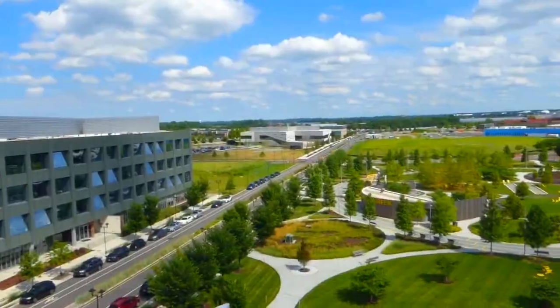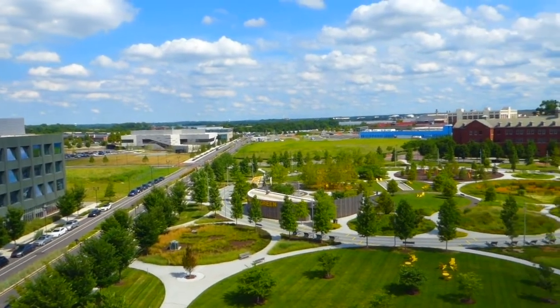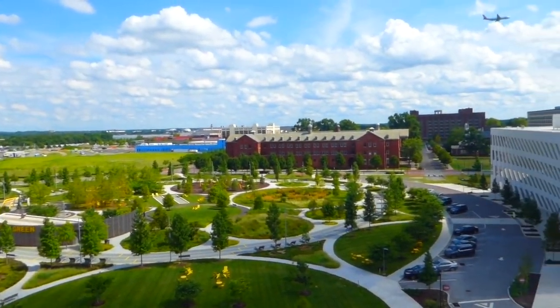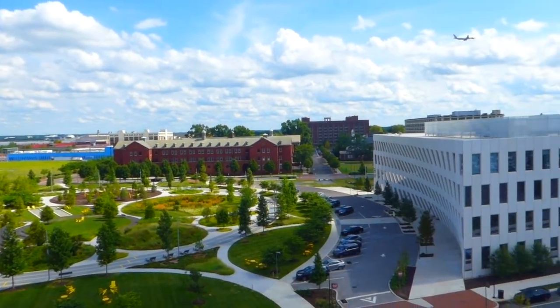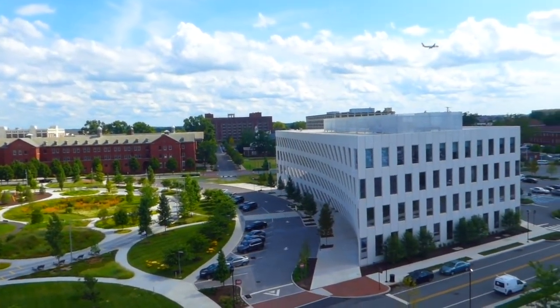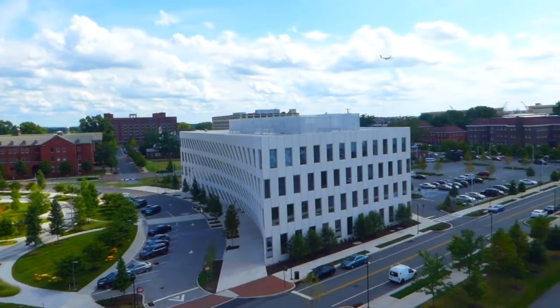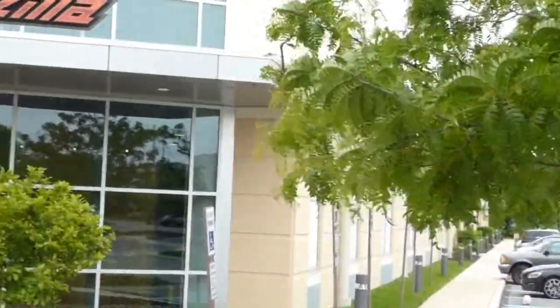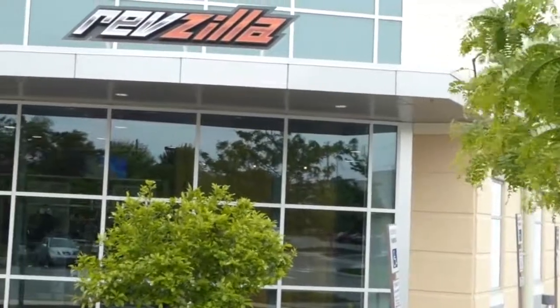We're very proud to be the developers and the financiers behind the Philadelphia Navy Yard Community Solar Project. We have a very unique environment at the Navy Yard with a microgrid. Our system is placed on Revzilla's rooftop and the energy produced will feed directly into PIDC's microgrid.